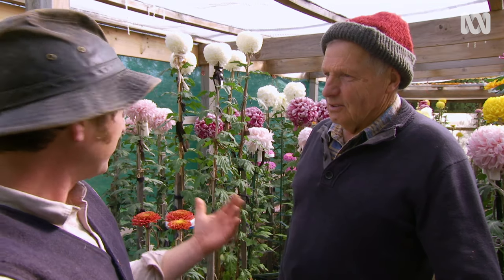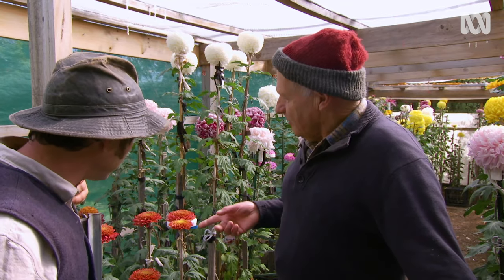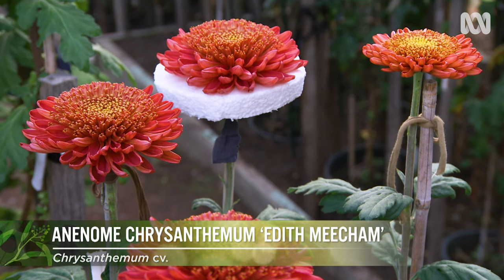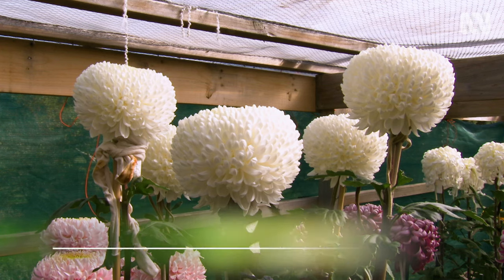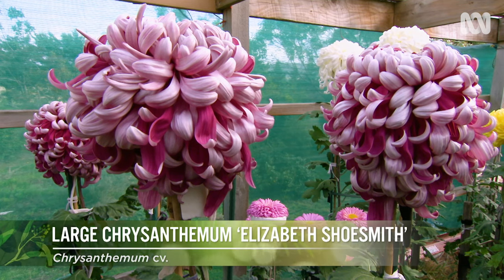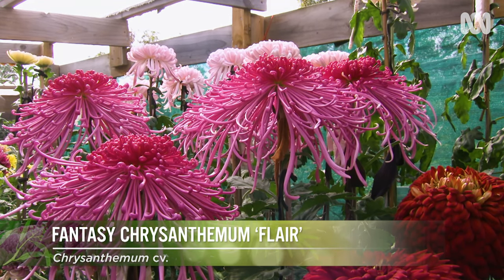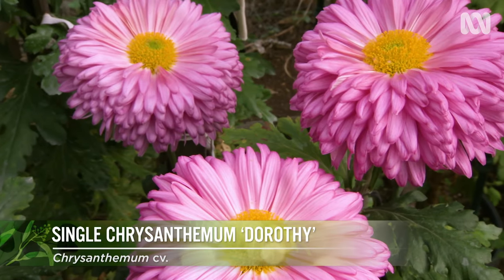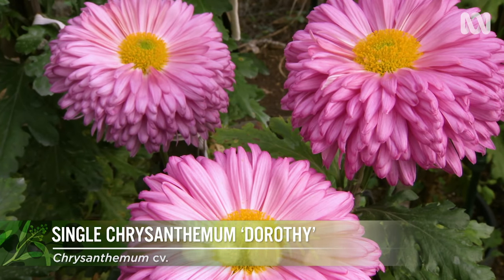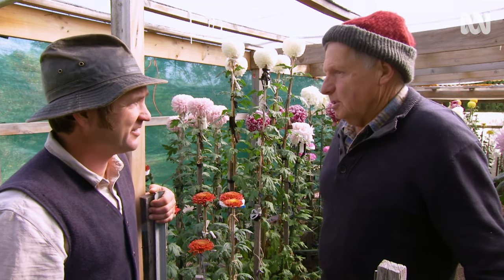Can you take us through a few of the varieties? I grow a range of varieties. Starting with the anemones here, which are a very small plant. These ones here behind us are what they call decoratives. The ones here and the large purples are the large variety. Over this side we've got fantasies. I also grow what they call singles — a small button in the middle and the petals going at right angles from the button. But that's basically the main varieties I grow.